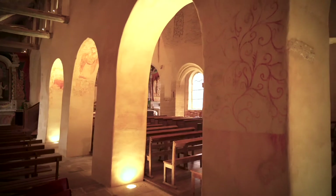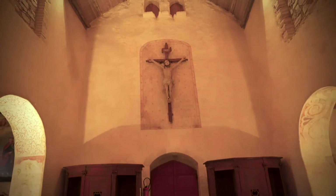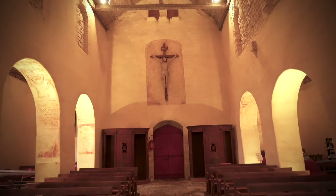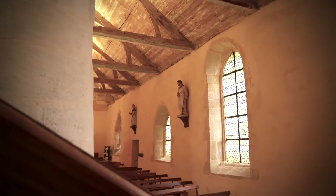Deuxièmement, un ensemble de peintures romanes sur les faces intérieures des arcades, appelées intrados. L'édifice du IXe siècle couvrait la même surface qu'aujourd'hui. Les murs de la nef sont d'origine. Les bas-côtés étaient beaucoup plus bas et dépourvus de fenêtres. Leurs toitures arrivaient au-dessous des fenêtres de la nef qui éclairaient l'édifice.